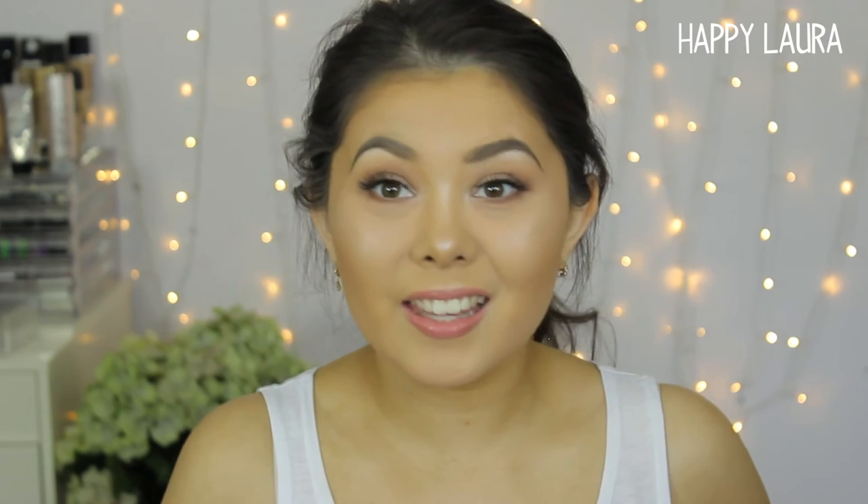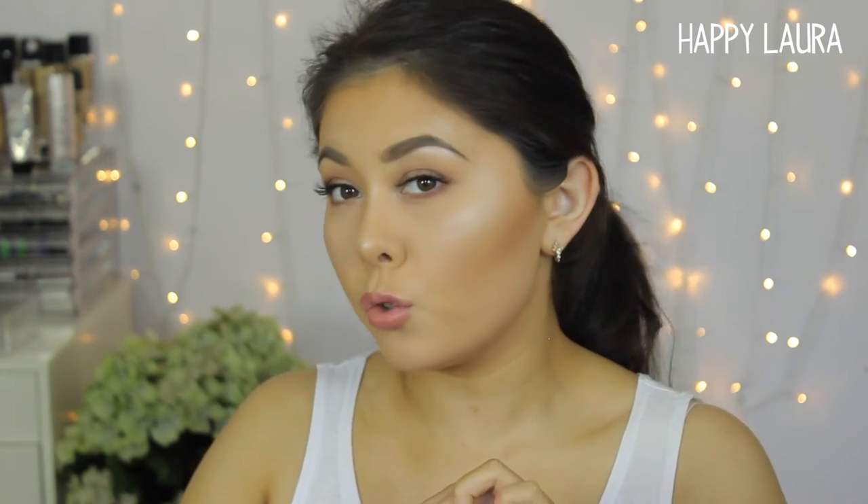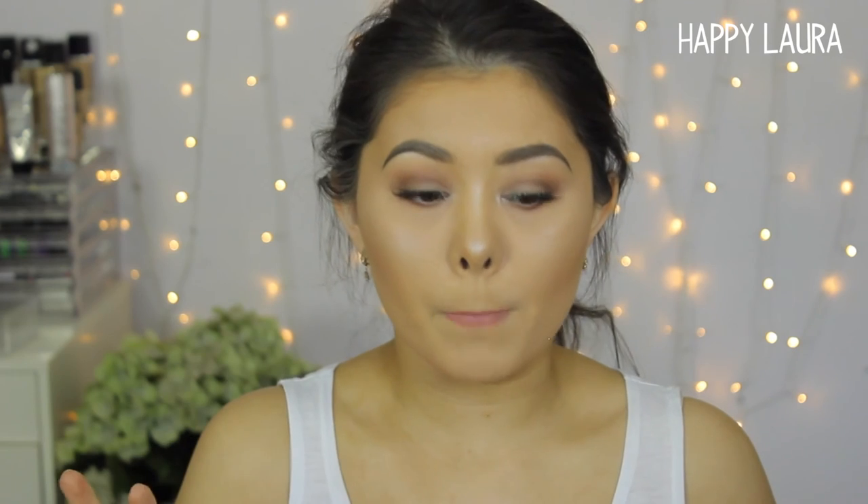And lucky last is the Sleek Highlighting Palette. This is in the shade Celeste. I'm not going to lie — I only used it today, but I'm obsessed. Can we just take a minute to appreciate my highlight? I used this shade here as well as the yellow shade, mainly this one. And oh my goodness, this palette I think is under $20 and it is so incredibly bomb.